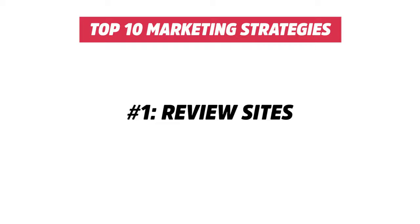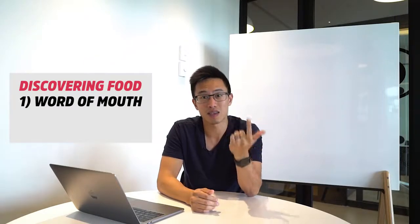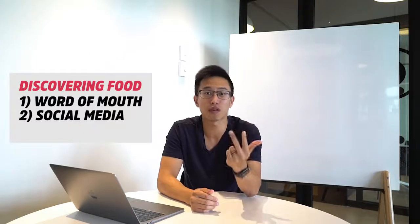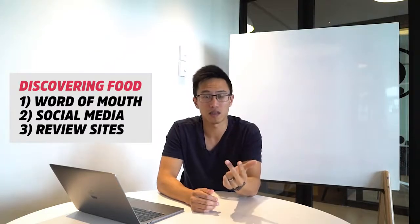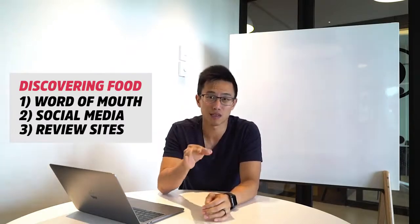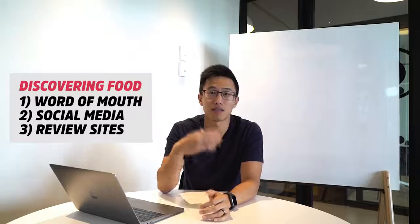The number one marketing strategy is review sites — review sites like Yelp and Google. When we are deciding where to eat, there are three places we look: first through word of mouth, second through the restaurant's social media platform, and thirdly through review sites. According to a very prestigious study, more than 35% of people deciding where to eat go on review sites before making that decision.